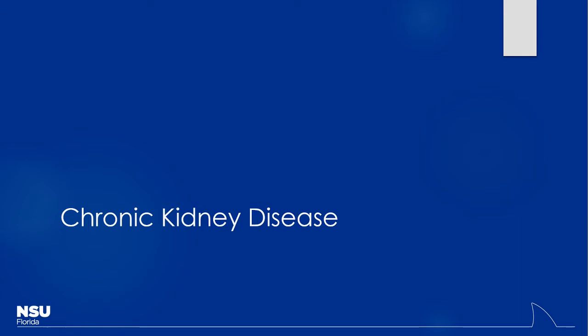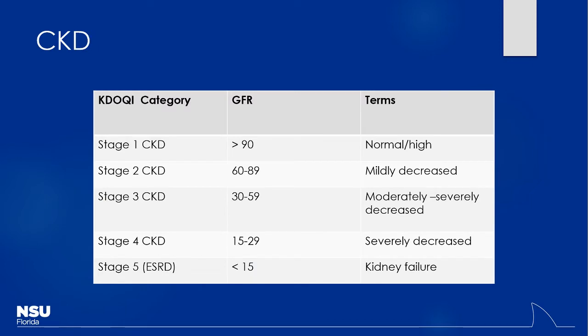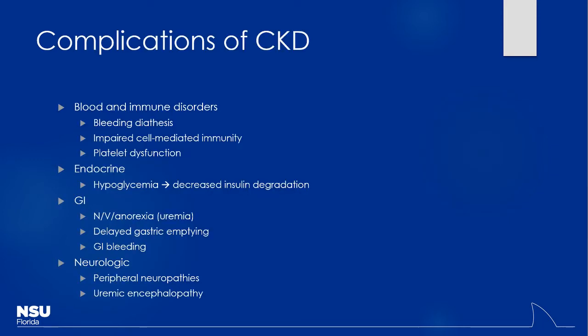Now let's talk about chronic kidney disease. Patients either have long-standing deterioration of kidney function or AKI that led to CKD. We categorize it based on decrease in GFR — from stage 1 down to stage 5, which is end-stage renal disease with creatinine clearance less than 15 mL/min. From a pharmacologic perspective this matters because it affects many medications, and patients will have secondary effects from poor kidney function requiring additional medications. This is always something we screen for, especially in elderly patients.